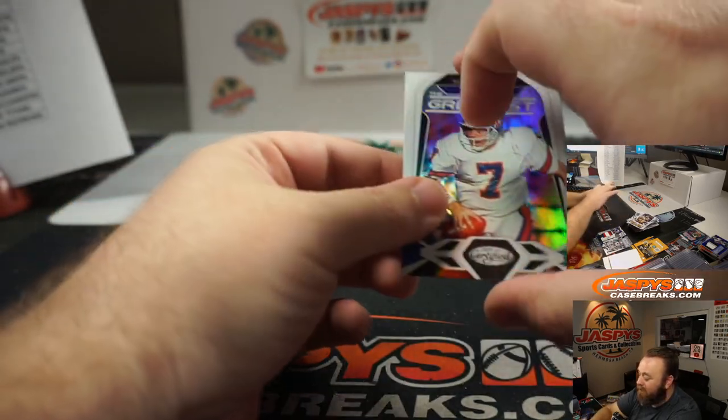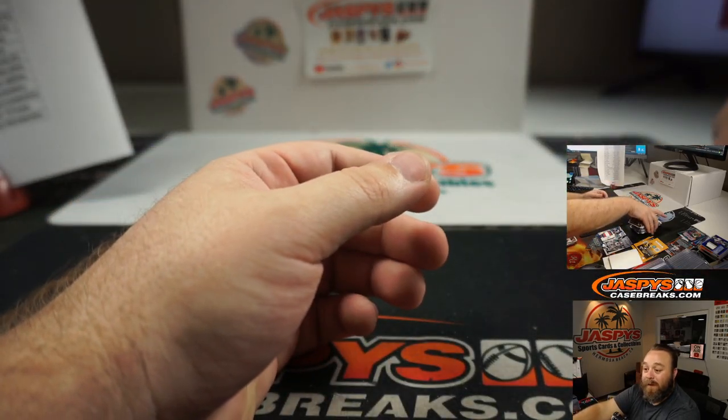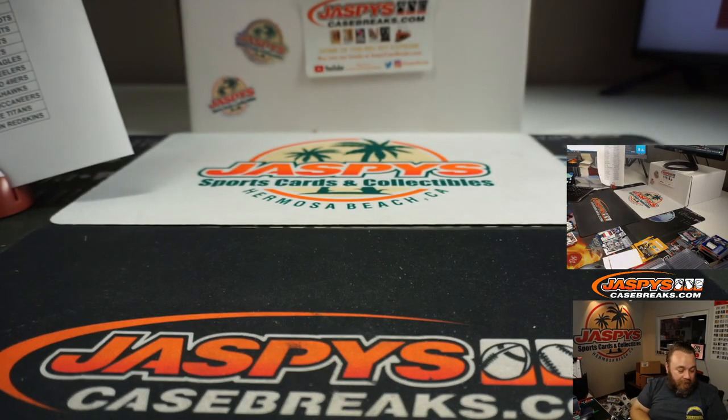And John Elway ends it out for us, guys. That's the break. Thank you guys, give me a minute — let me put this together. We'll do the randomizer and the recap.